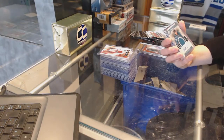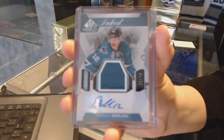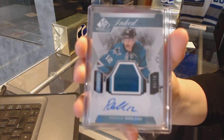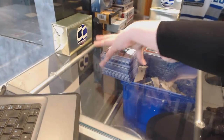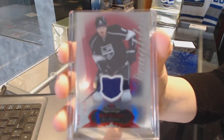Inked Rookie Sweaters number to 50 for the San Jose Sharks, Patrick Marlowe — except he's not a rookie, so it's just Inked Sweaters. And a Red Glow jersey number to 36 for the LA Kings, Drew Doughty.